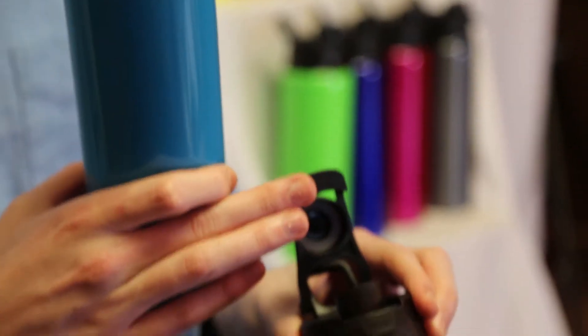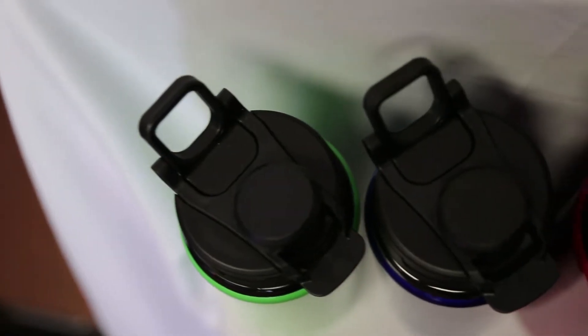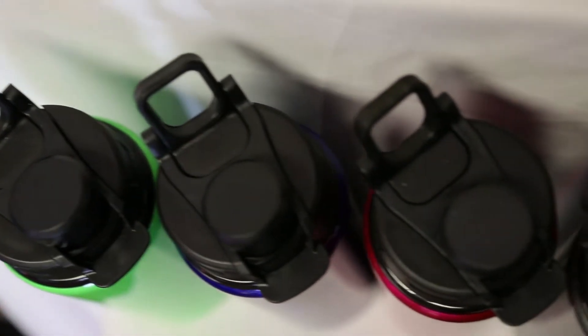The wide neck makes it possible to add ice to the bottle and also makes cleaning a breeze. The inside of the flip top lid features a silicone gasket to help prevent leaks and spills. It also has a convenient carrying handle.